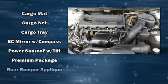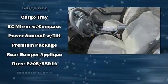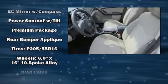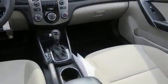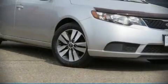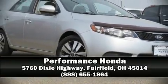For added security, dynamic stability control supplements the drivetrain. A Carfax history report provides you peace of mind by detailing information related to past owners and service records. Please don't hesitate to give us a call.